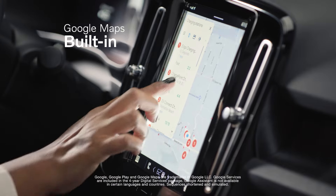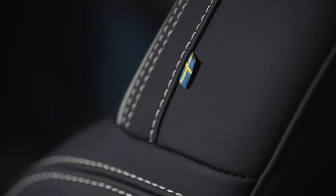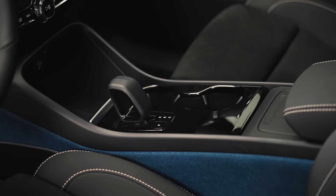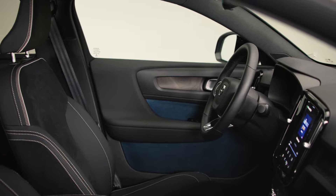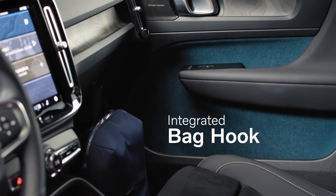I am absolutely obsessed with the interior of this car. I'm someone that really loves simple design. I'm of the opinion that less is more, and Volvo really did that with this car. There's a really great fit and feel inside the cabin. I like the center console with removable trash cans. And who could miss this bag hook? Why doesn't every car have this?